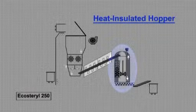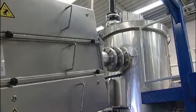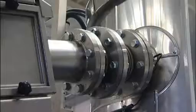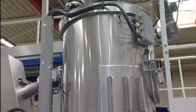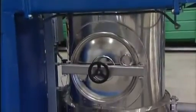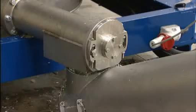The waste enters the last hopper, where its temperature is maintained. The heat-insulated hopper is kept at its temperature level of around 100 degrees centigrade by external heating resistors. The waste remains in this hopper for one hour to bring the decontamination to an end.